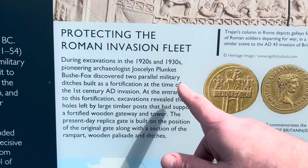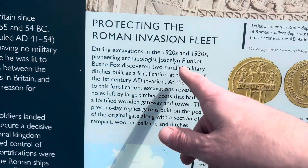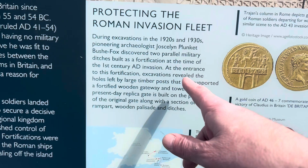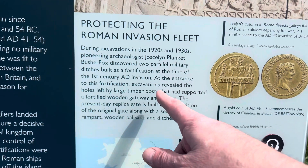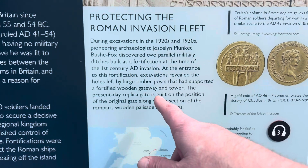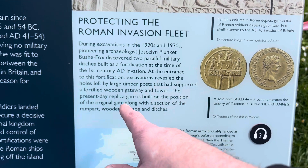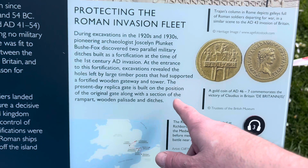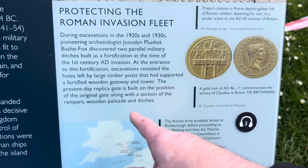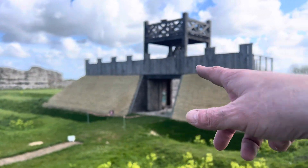During excavations in 1920 and the 1930s, pioneering archaeologist Pitt Rivers Fox discovered two parallel military ditches built as fortifications at the time of the 1st century AD invasion. At the entrance to the fortification, excavations revealed the holes left by large timber posts that supported an unfortified wooden gateway and tower. The present-day replica gate is built on the position of the original gate, along with a selection of wooden piles and ditches. So that's where it was originally built — that is the original gatehouse.